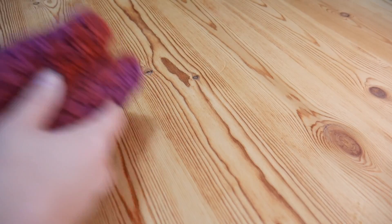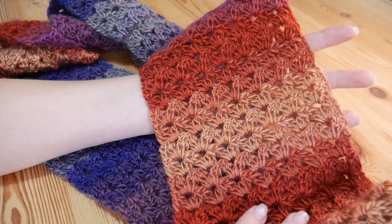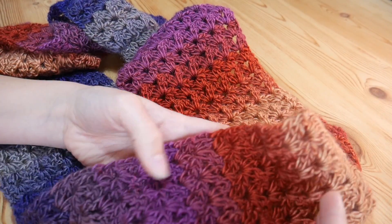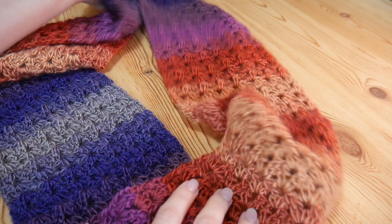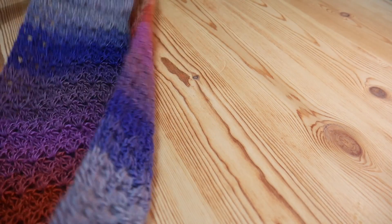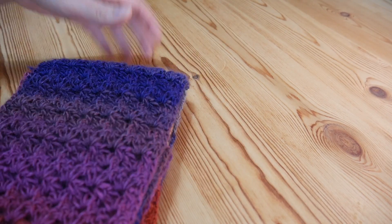I'll just move those for a minute and show you some of the examples I'm talking about. This is the lovely scarf that features in my latest tutorial, which is the Cluster V Infinity Scarf. You can see the colours in it are absolutely gorgeous - the changes are really soft and subtle. This one I think was called Cosmic. So that is the one that features in that video, and it is an absolutely gorgeous scarf, so do go and check out that tutorial if you want to make it.